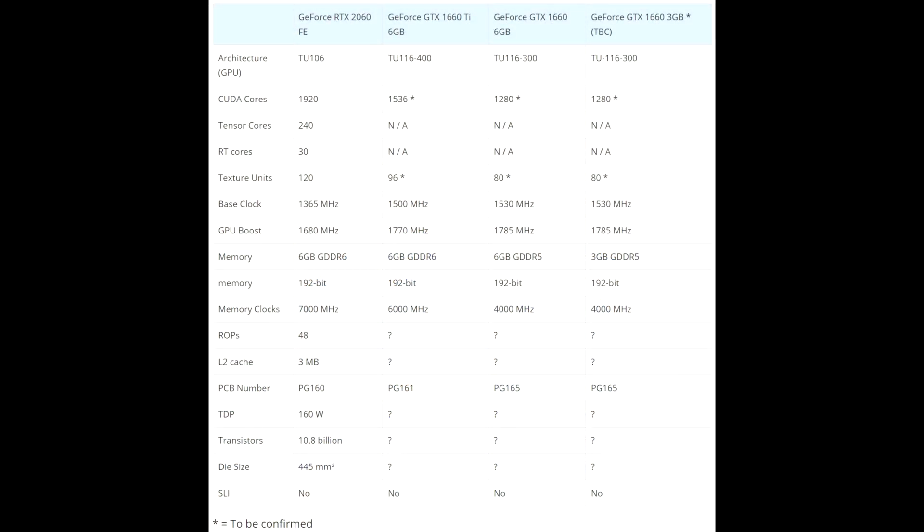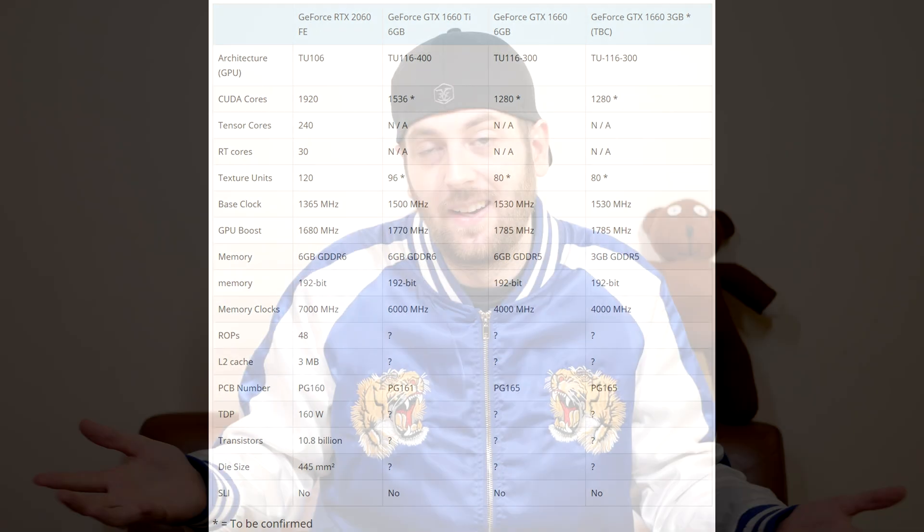Specs-wise, it's actually kind of interesting. It's going to come with the 12 nanometer TU116 Turing GPU. CUDA cores and memory will vary across models, but in general they're going to be trimmed down versus the RTX 2060, and it won't have any of the ray tracing stuff either — which kind of makes sense for the GTX branding. Performance will also be less than the 2060, probably by a decent amount. Judging from the specs, I'd guess it's about 20% faster than the 1060.